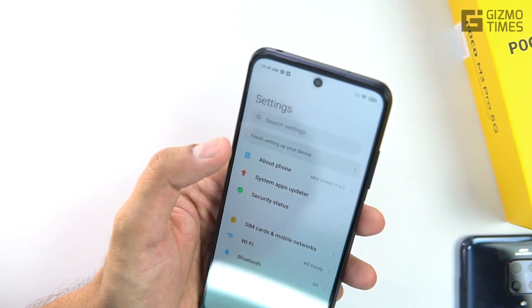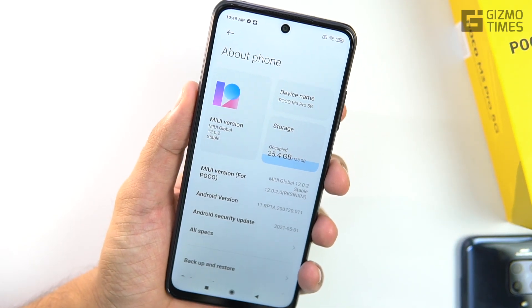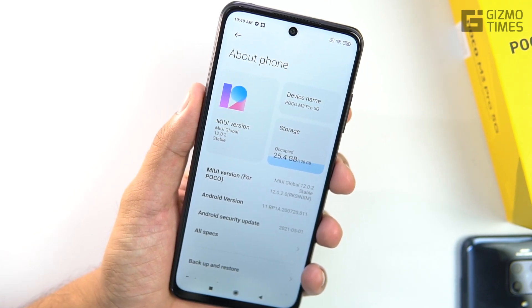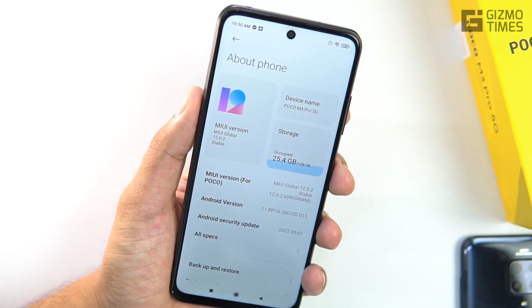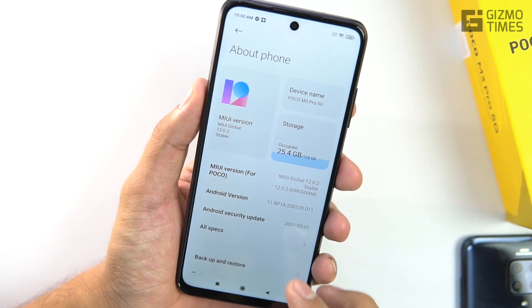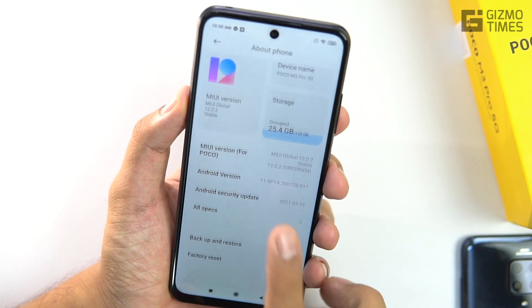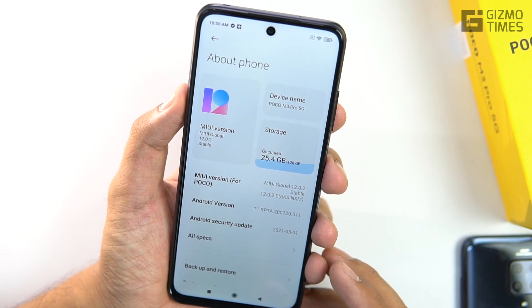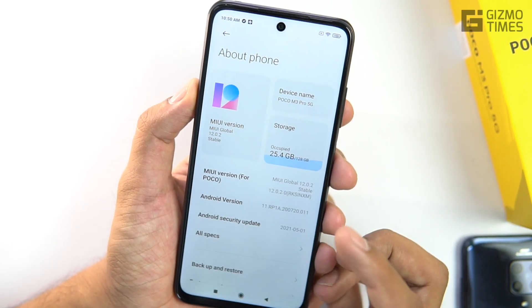This runs MIUI for POCO version 12.0.2, not 12.5. I'm actually thankful for that because MIUI 12.5 on a Redmi device had performance issues and we're still waiting on updates for that. Hopefully, 12.0.2 won't disappoint. With the Dimensity 700, performance expectations are high — I already tested it on the Realme 8 5G and it performed very well, so the expectation is that it stays the same here.